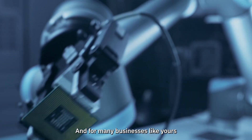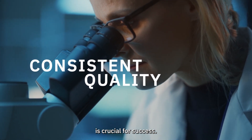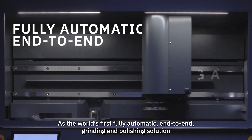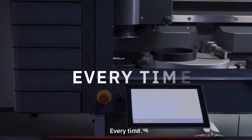And for many businesses like yours, maximizing throughput with consistent quality standards is crucial for success. As the world's first fully automatic end-to-end grinding and polishing solution, XMATIC gives you the certainty that only automation can deliver, every time.